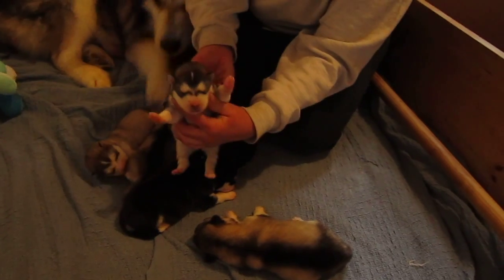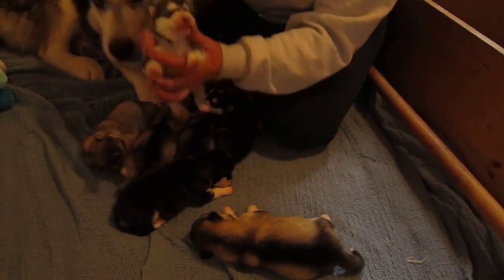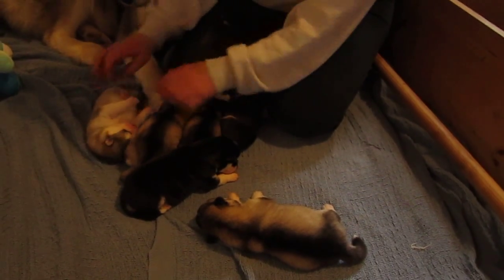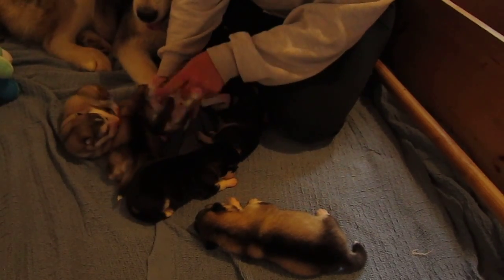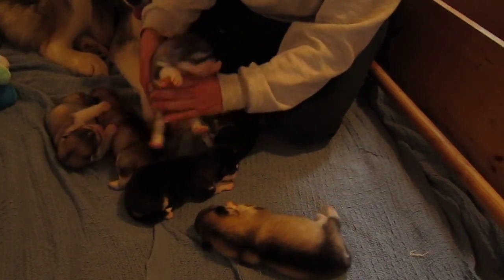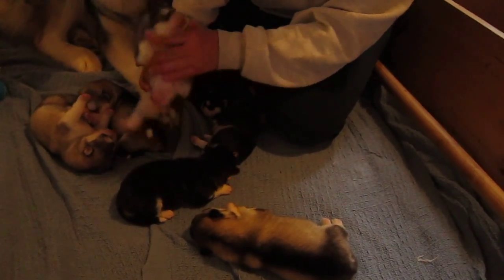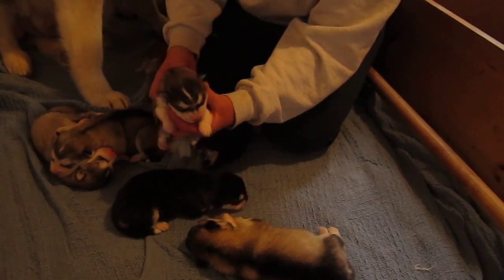Another female, a little dash. That's three females. Another female — these are some really, really nice heads. That's four.